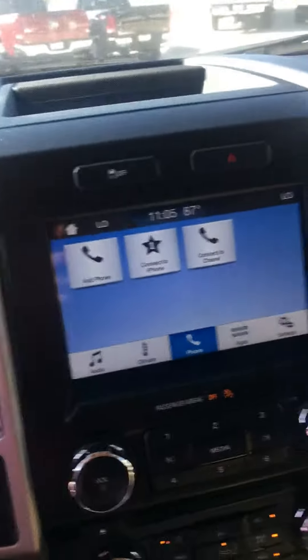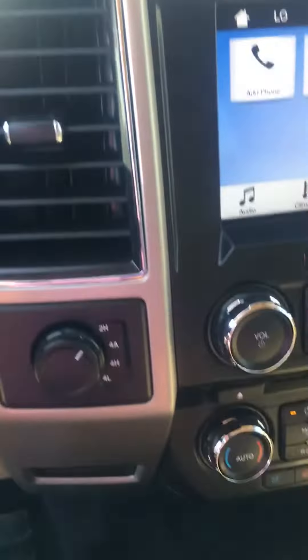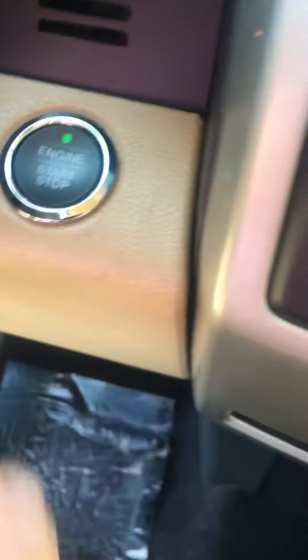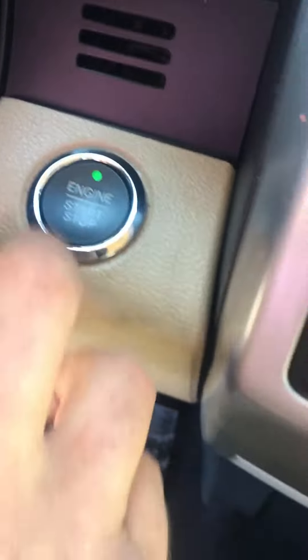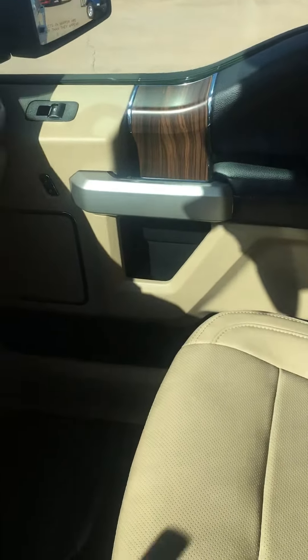Big screen navigation is going to be on there, backup camera, four-wheel drive dial, and your push start — just touch it, put your foot on the brake, start it right up. I love the wood paneling in here as well, it's really nice. There's a 12-volt outlet as well for chargers.